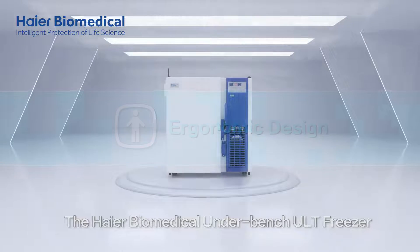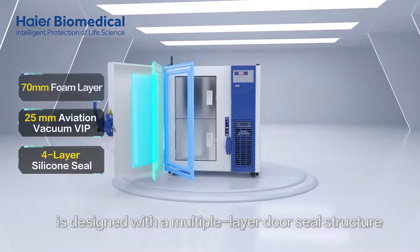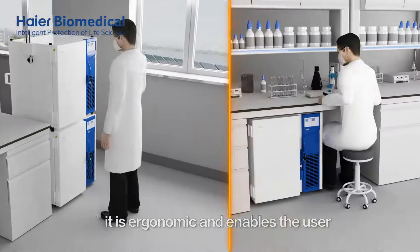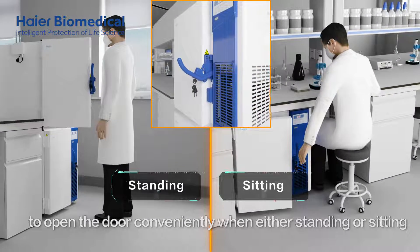The HI-R Biomedical Underbench ULT Freezer is designed with a multiple-layer door seal structure. With a unique patented door handle, it is ergonomic and enables the user to open the door conveniently when either standing or sitting.